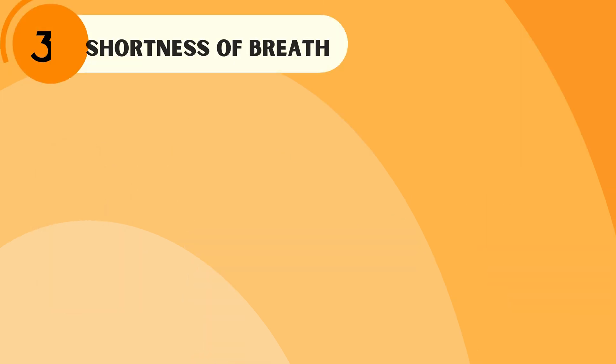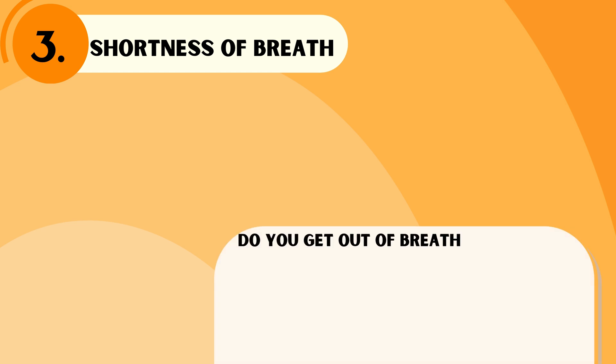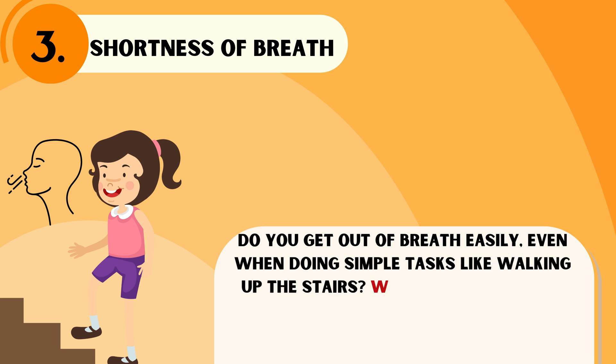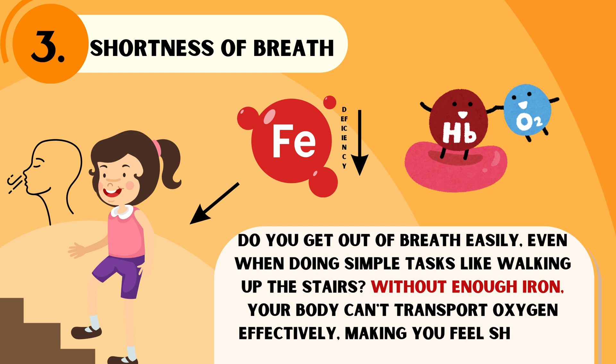The next important sign is shortness of breath. Do you get out of breath easily, even when doing simple tasks like walking up the stairs? Without enough iron, your body can't transport oxygen effectively, making you feel short of breath.